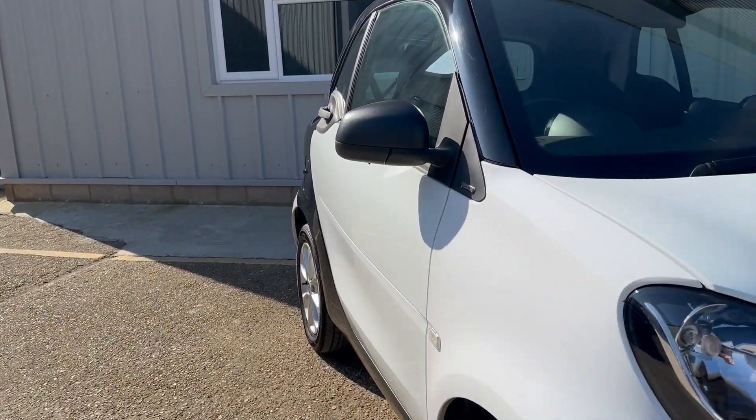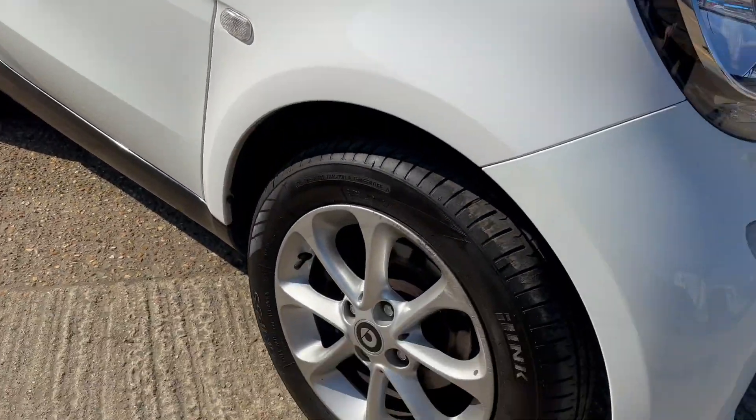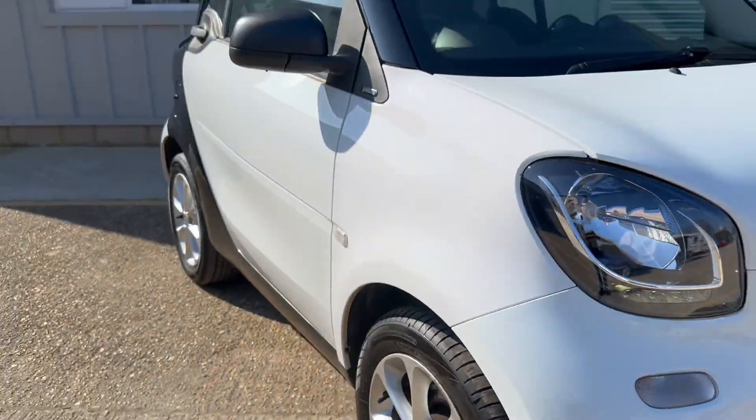Just a quick look down the driver's side — no dinks or dents and another good wheel and tyre.